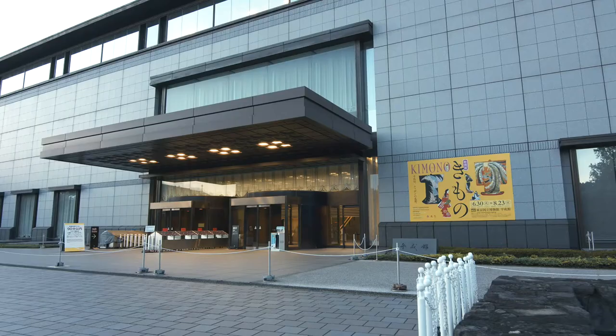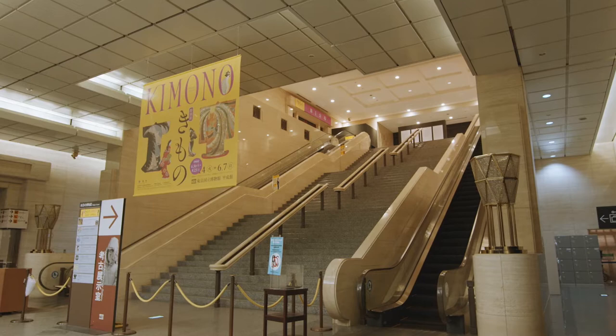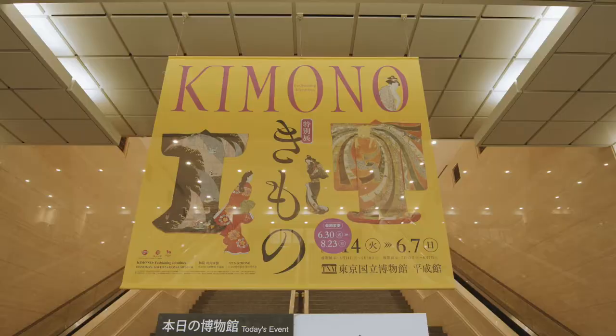This exhibition was originally planned for the Tokyo Olympic season this year, in the hope of sharing the splendour and charm of kimono culture with many visitors from around the world. Regretfully, due to the spread of the coronavirus and subsequent travel restrictions, our exhibition did not have the exposure we hoped for. Thinking about those who wish they could see the exhibition, we made every effort to create video content so that you will enjoy this exhibition virtually.